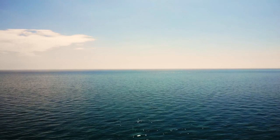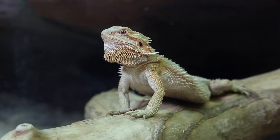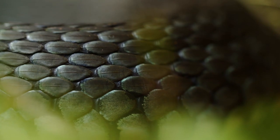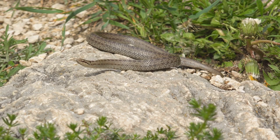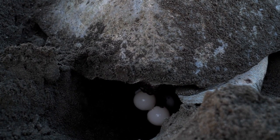Let's talk about what makes a reptile a reptile. Reptiles are vertebrates, meaning they have backbones. They have dry skin covered in scales or plates, and they're cold-blooded, which means their body temperature changes with their environment. Unlike mammals, reptiles lay eggs to reproduce.